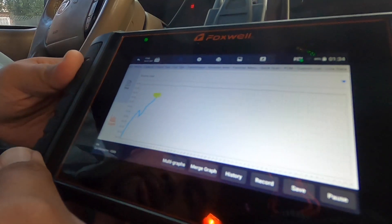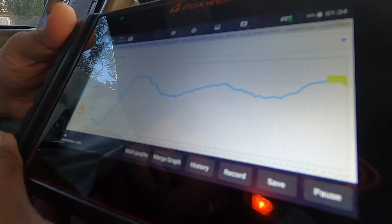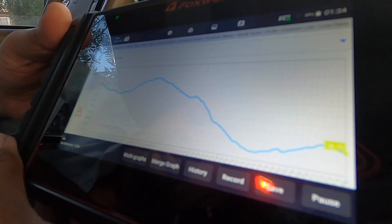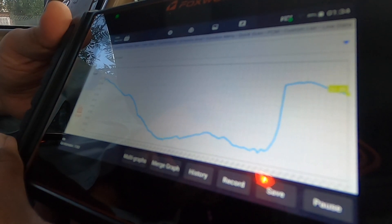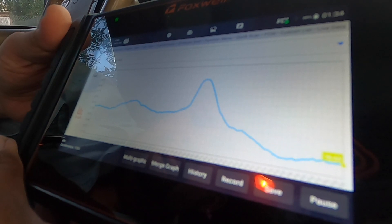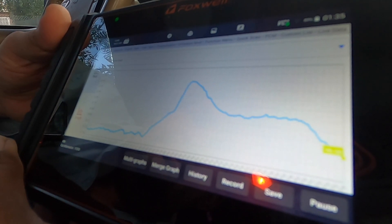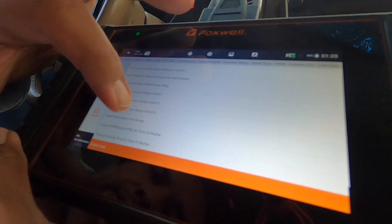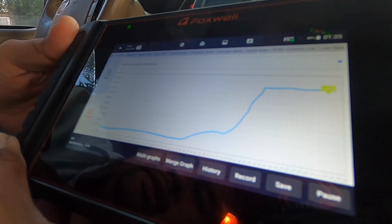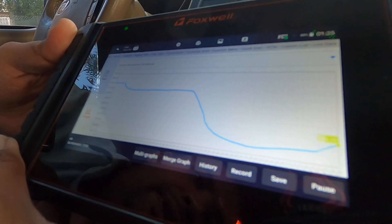Engine load — we got engine load running from 18 all the way to 23, going up and down. 23 is the highest. Engine revolutions per minute — let's step on the gas. It went up to 1900 RPM, and it's going to drop back down to 800. So pretty nice.